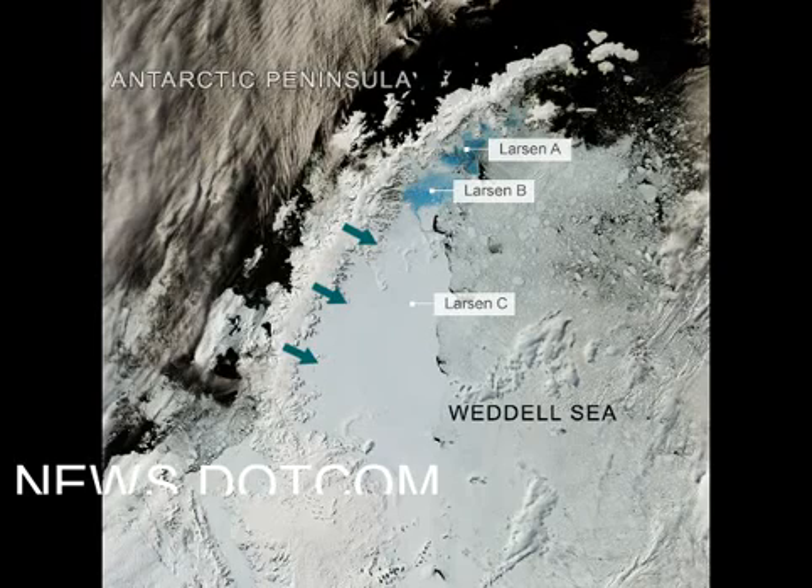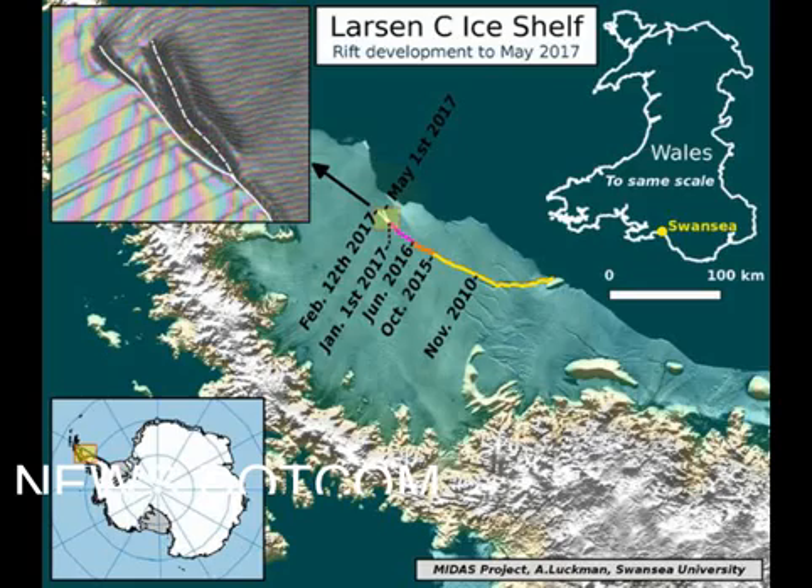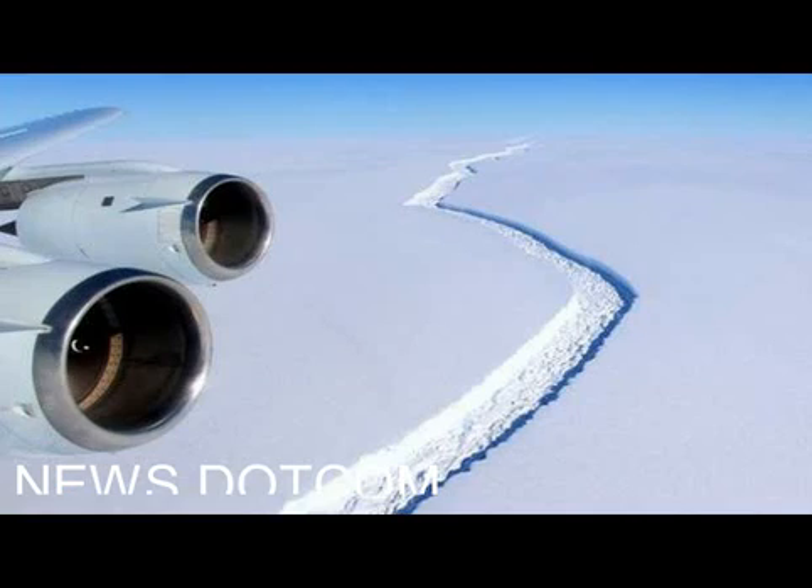In recent decades, a dozen major ice shelves have disintegrated, significantly retreated or lost substantial volume, including Prince Gustav Channel, Larsen Inlet, Larsen A, Larsen B, Wordie, Muller, Jones Channel, and Wilkins.